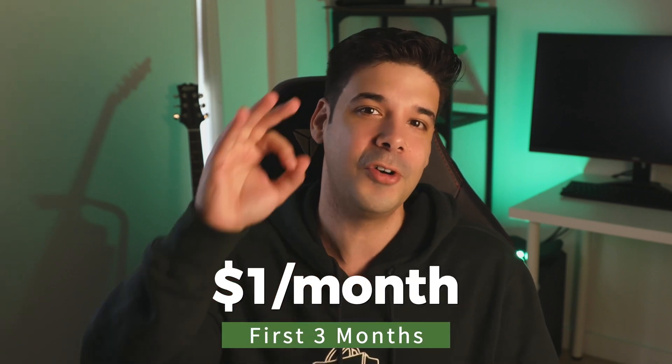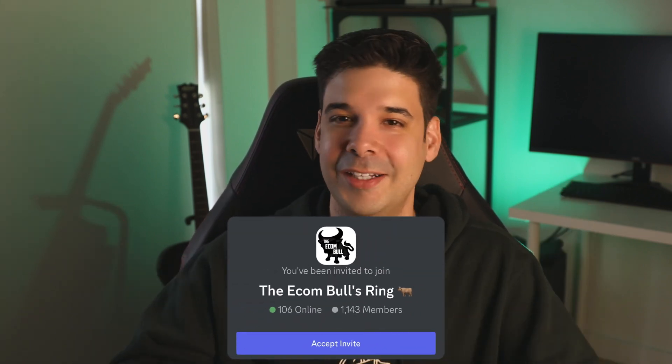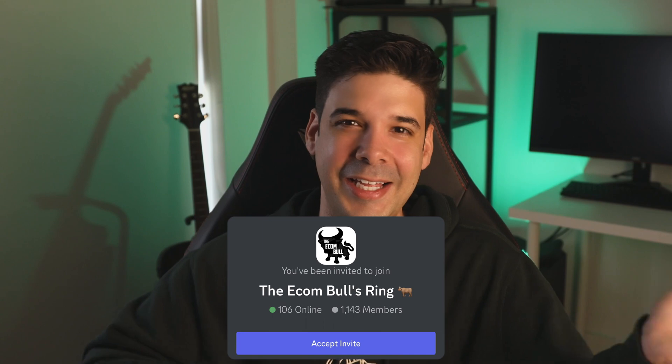If you don't have Shopify yet or you're making a new store, check out the link in the description — it gives you a free trial and also three months for only one dollar per month. Also join our Discord server where you can ask questions and connect with fellow sellers. Thank you, and I'm out.